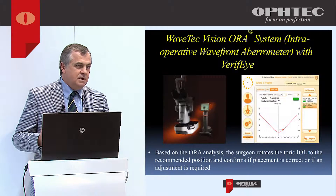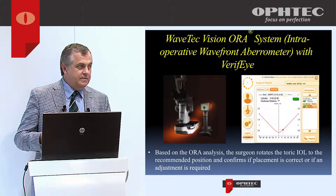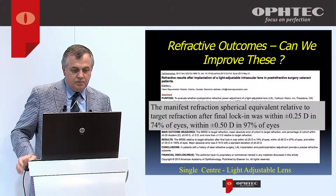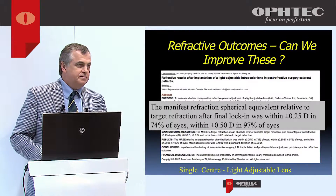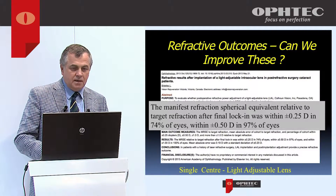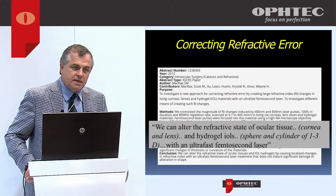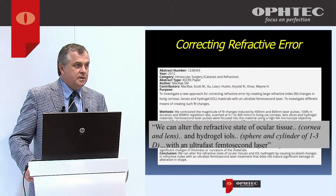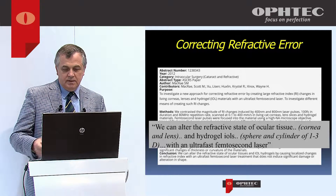But wouldn't it be nice to have a tool that's easier, less expensive, and gives us more flexibility? One option is the light adjustable lens, which allows post-op correction, but that involves a laser and sophisticated equipment. There is also hope that femto lasers will be used to adjust the power of hydrophilic lenses — work being done now — allowing power adjustment of up to 3 diopters post-operatively. That's very exciting.